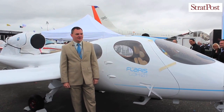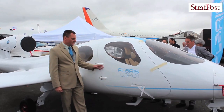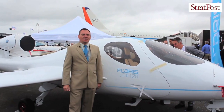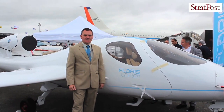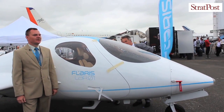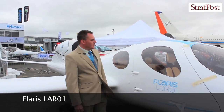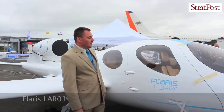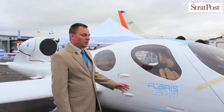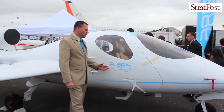Hello, my name is Marcin Paikert and I represent the Flaris team. We came here to present, for the second time, our Flaris LR-01 jet — a very, very light jet aircraft which was specially designed to allow commuting between unprepared areas.